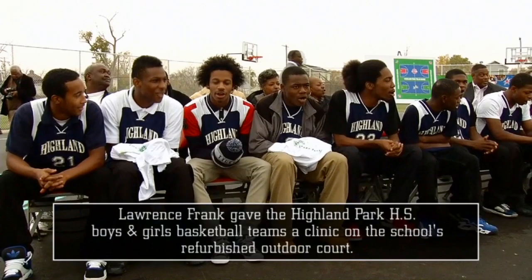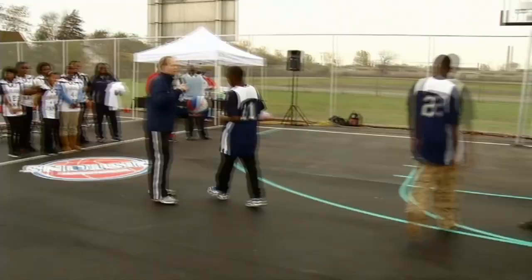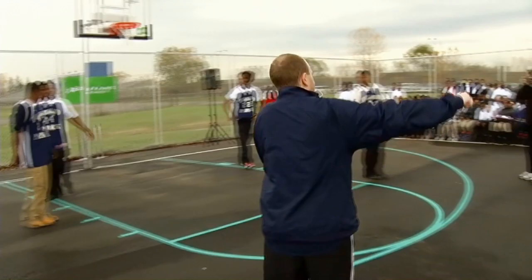We're going to teach the pick and roll. We're going to have the boys basketball team on offense, teach them, and then we're going to put the girls basketball team on defense to guard them. We're going to start with the side pick and roll.